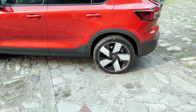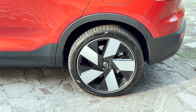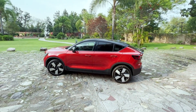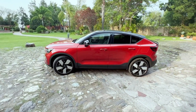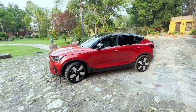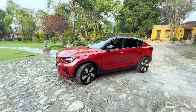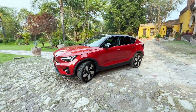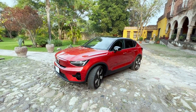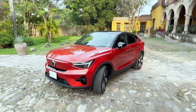They are 235/40 on 20-inch rims. I think it complements the electric theme of the Volvo quite well, along with the two-tone body. The roof also helps make it more modern. It is a beautiful car, a quite pleasant product, and it is going to be even more pleasant when driving.